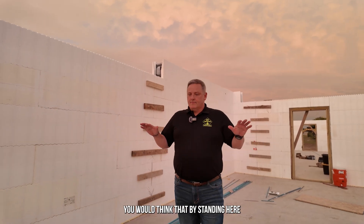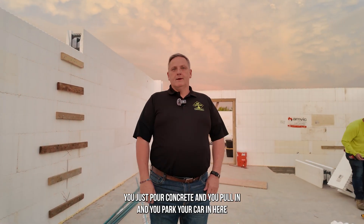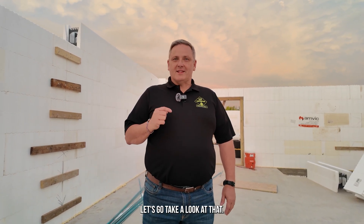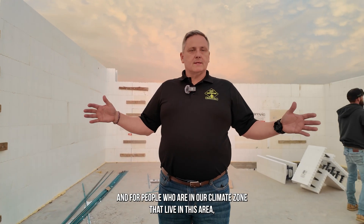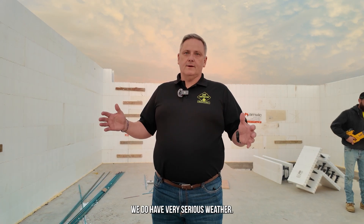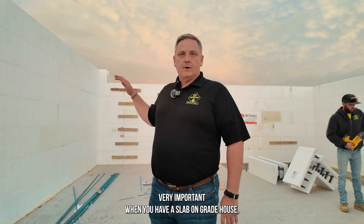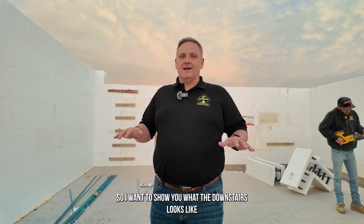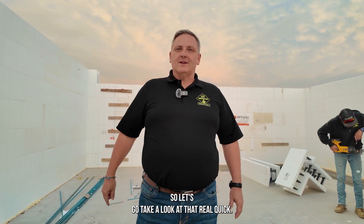You would think that standing here in the garage it would be a really simple thing — you just pour concrete, pull in, and park your car. But there's a hidden little secret underneath us. This pad is suspended. For people in our climate zone, we do have tornadoes and very serious weather. This is an attribute of the build that is very important when you have a slab on grade house, which is what the rest of the structure is. Let's go take a look at what the downstairs looks like.